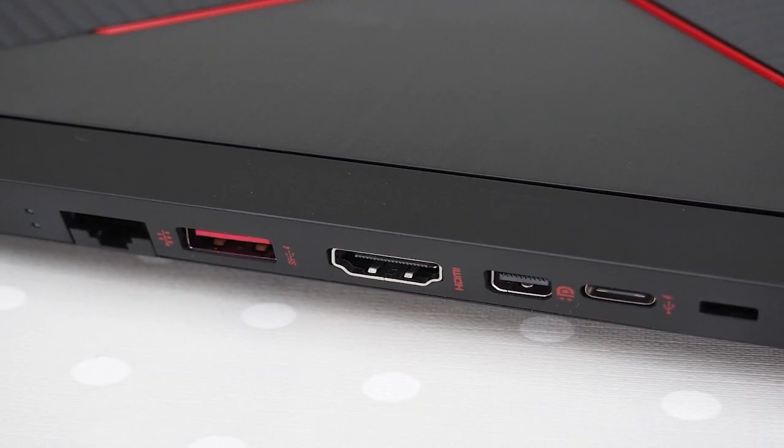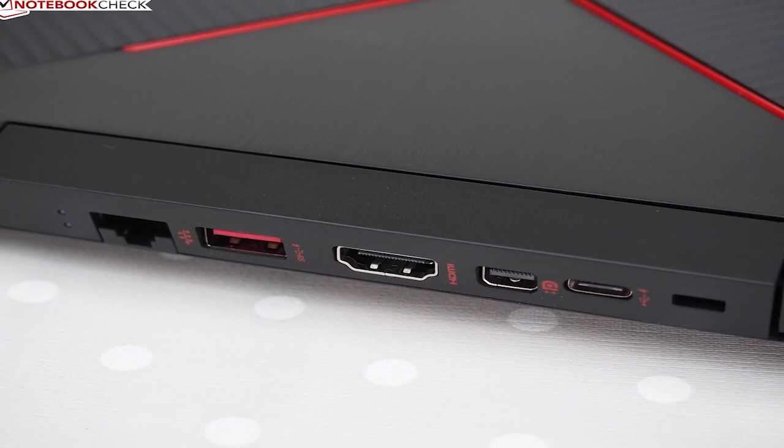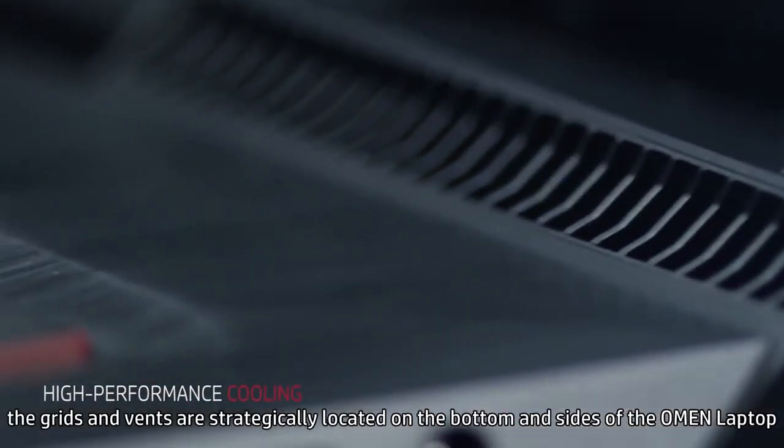The Omen is offering several connectivity ports, which include USB Type-C, USB Type-A, HDMI, mini DisplayPort, and a LAN port.